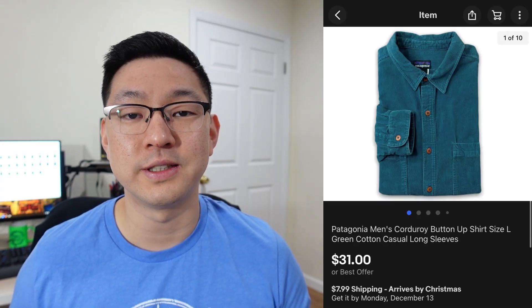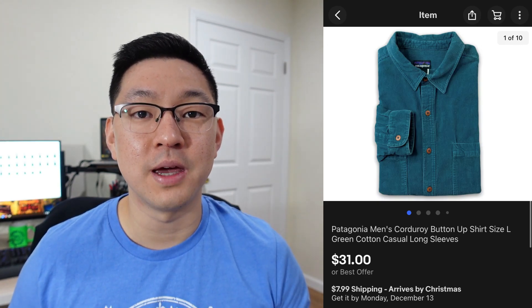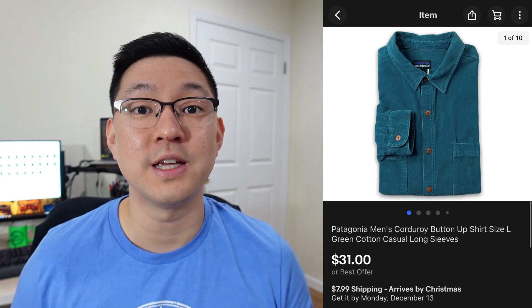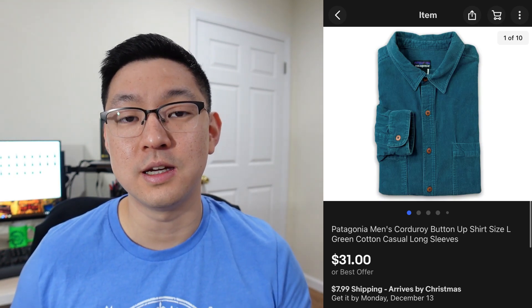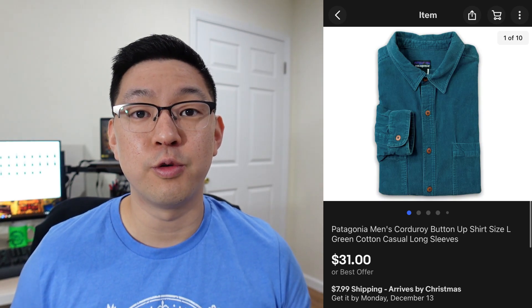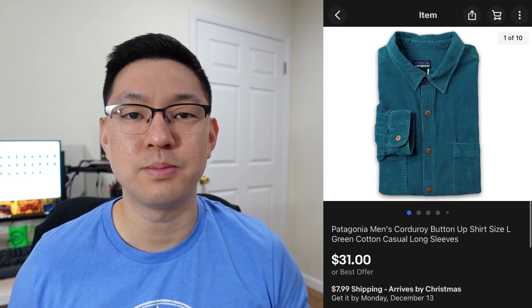This next item is a men's Patagonia corduroy button-front shirt. Patagonia is a very popular brand in high demand, so if I can find it for a good price at the thrift store I'll definitely pick it up. I paid about $7–$8 for this piece, listed it at around $40, and ended up taking a best offer of $31 plus shipping.